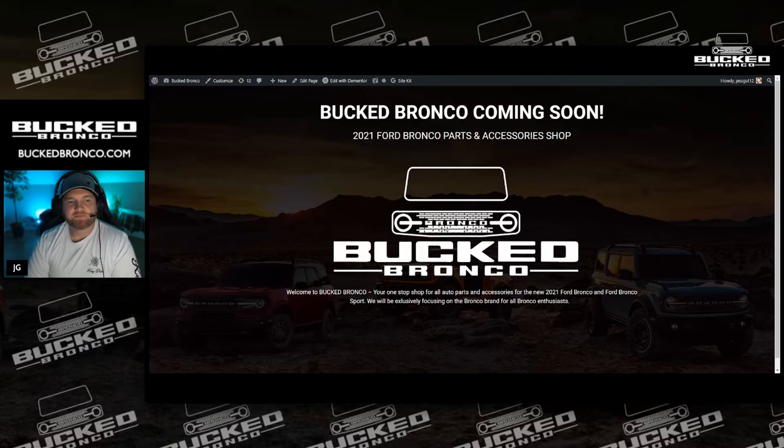I will throw some Bronco Sport stuff in there too, just because it's part of the Bronco family, but primarily we focus on the full-size Bronco — the two-door, the four-door, all the trim levels, everything about them from production to aftermarket parts to even my build.